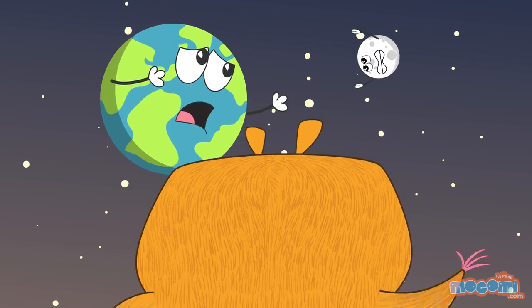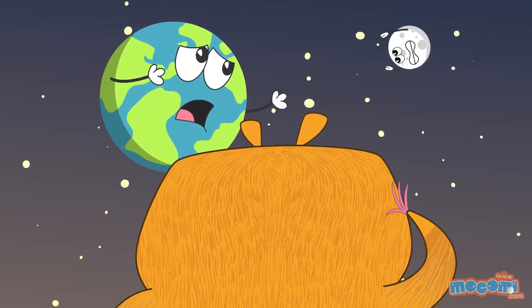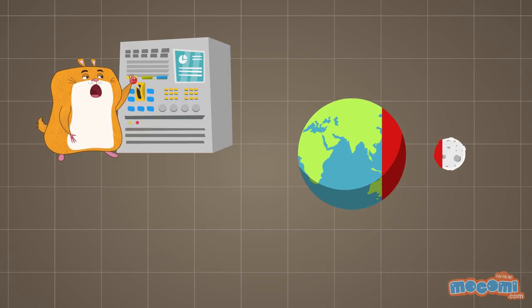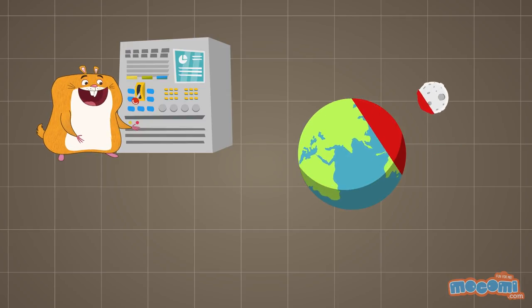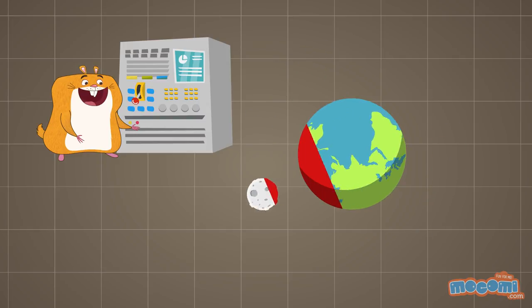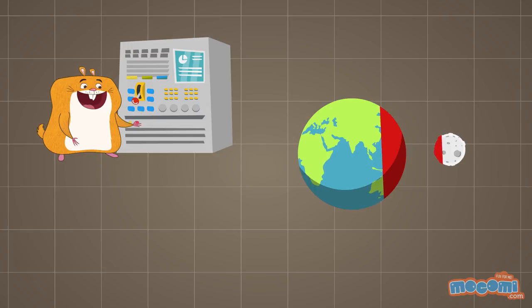The Earth and the moon are friends, right? Who rotates around whom? The Earth rotates on its axis at the same speed as the moon rotates around the Earth, so we always see the same side of the moon. The moon and the Earth orbit each other.